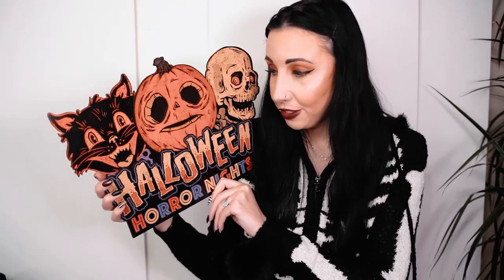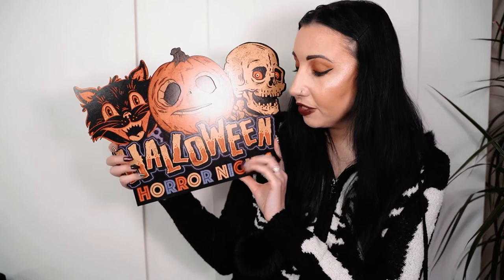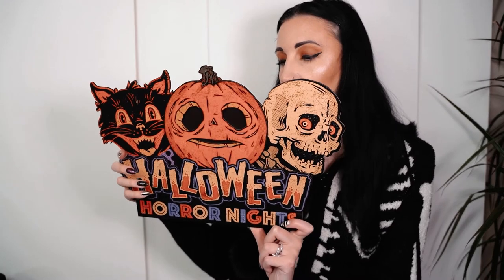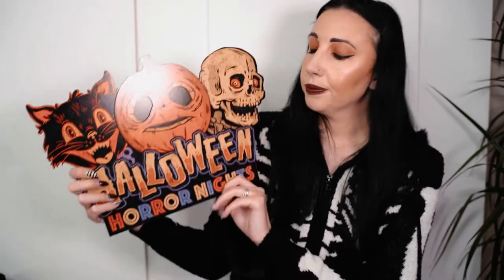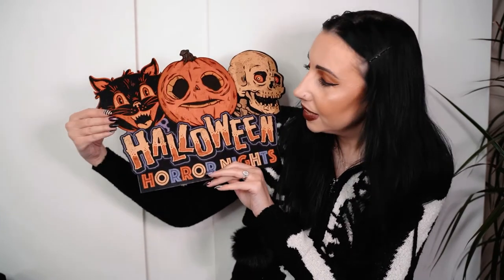We picked up this Halloween Horror Night display piece to have in the house. Me and Dave are such big fans of Halloween Horror Night, so it'd be really nice to have something on display to remind us of it. They had quite a few different designs but I chose this one. I think it was thirty-seven dollars. I'm going to have this on display all year round - every time I look at it I'll think of my Florida trip.